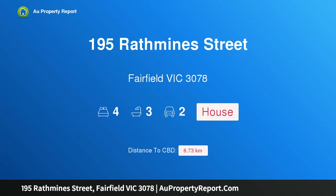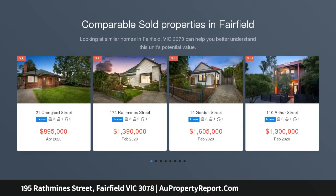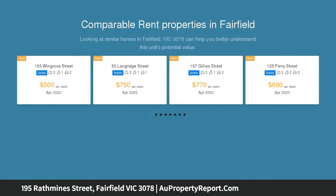Welcome to 195 Rathmine Street, Fairfield, Victoria 3078 — the height of contemporary living and contemporary class. This brand new architect-designed four-bedroom, three-bathroom luxury residence delivers the ultimate family lifestyle.